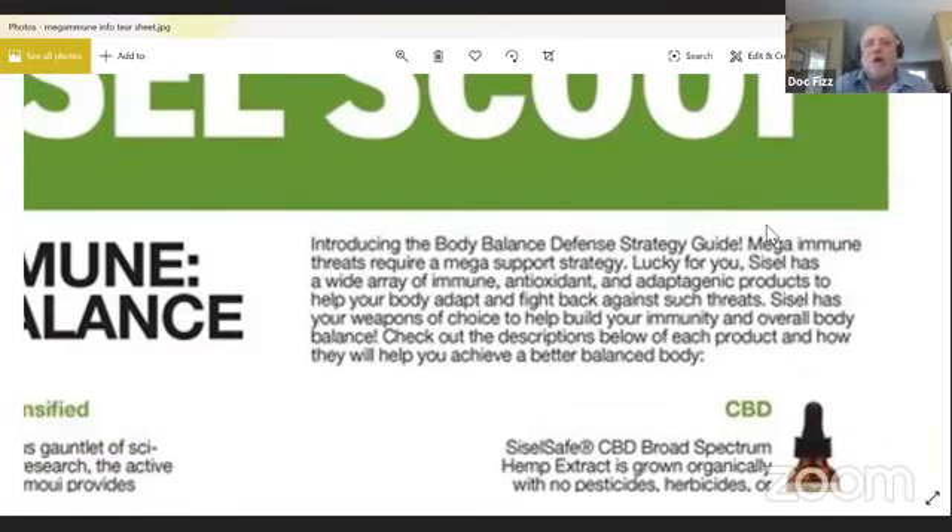We have a product called Terminator. It's actually a mouth rinse, but it has something in it called stabilized chlorine dioxide. They have found that when you spray this on surfaces, it helps with protection. You can spray it on your hands after you've touched things, and you can also spray it on surfaces.